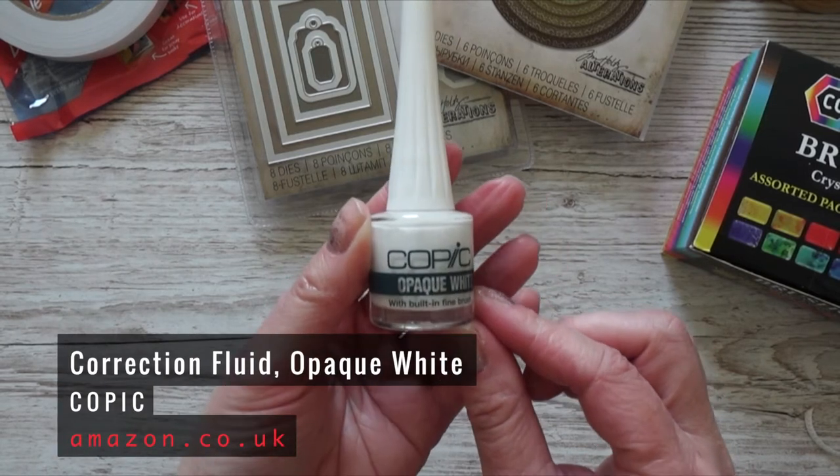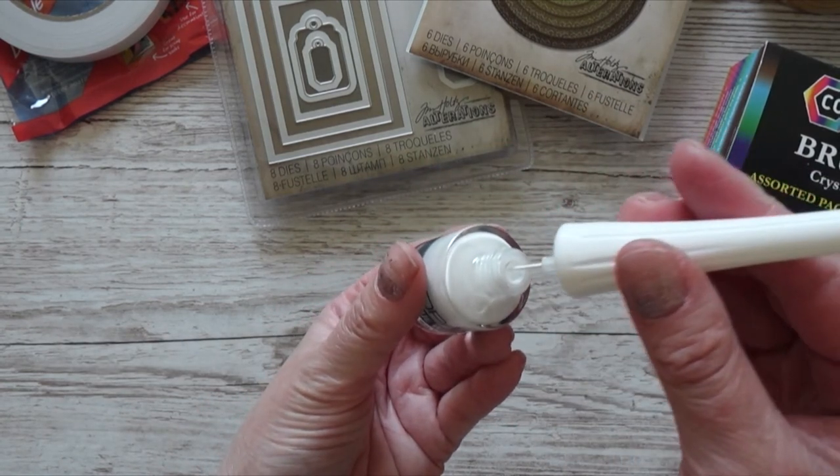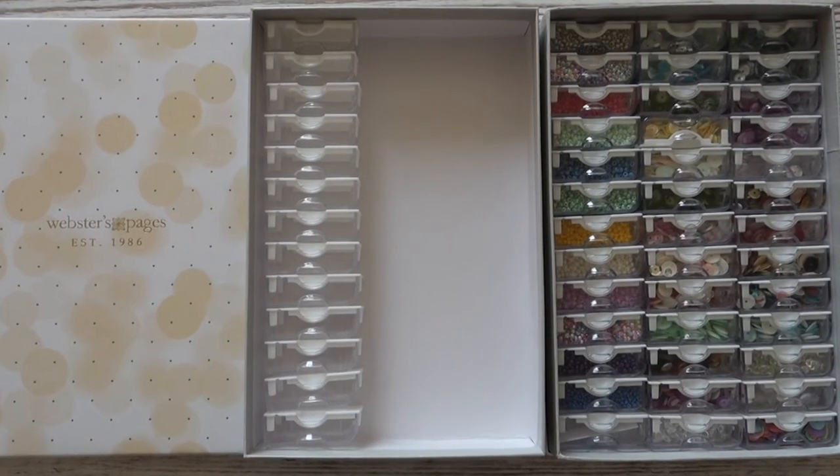The other thing on my wish list was Copic Opaque White — a thick white water-based paint for adding final details. I want to make galaxy cards and to make the stars you sprinkle white paint across the background. I watch Amy from Paper Prairie Ink who always talks about Copic Opaque White, so it's been in my basket for a long time. I got the version with the brush because it was cheaper. The last thing I bought on Amazon are some containers — I bought them before but used the traveler's notebook box for storage, and since I bought a new notebook I bought a few more.